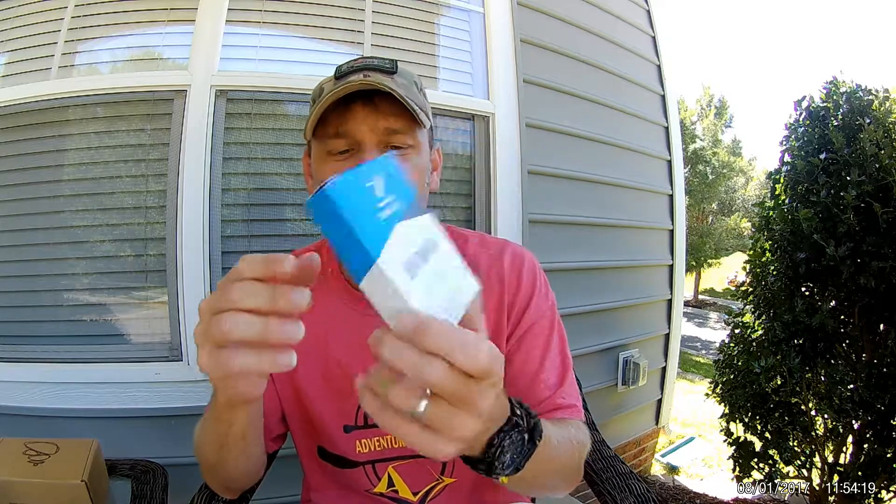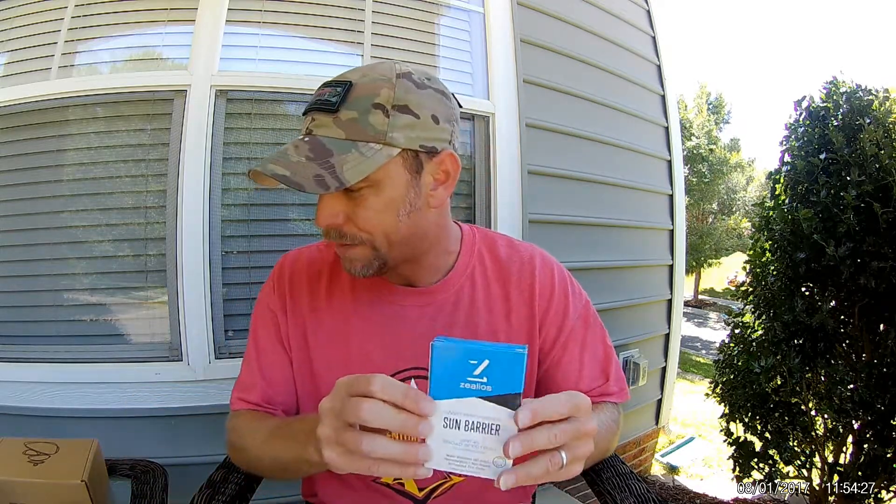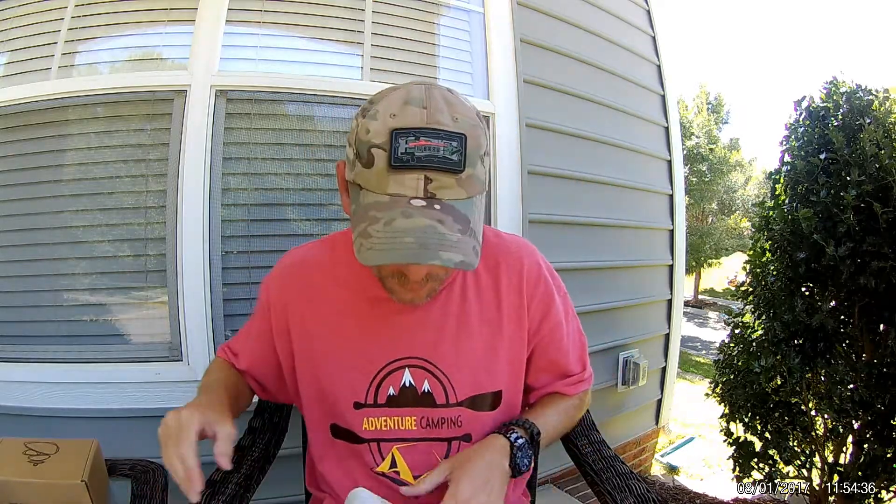Now, Sun Barrier — got some sunscreen here, always good for anyone being outdoors. It's SPF 45, water resistant, hypoallergenic, and micronized zinc oxide. What's crazy is I just got back from vacation down in Florida and this box came while I was gone. It was so sad — I could have used this.